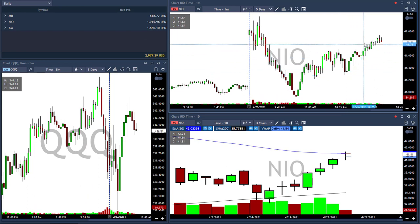Actually, now NIO is moving back up. Maybe it's a nice opportunity to short it, but I'm done for today. NIO was my first trade for today — I'm up $1,900.